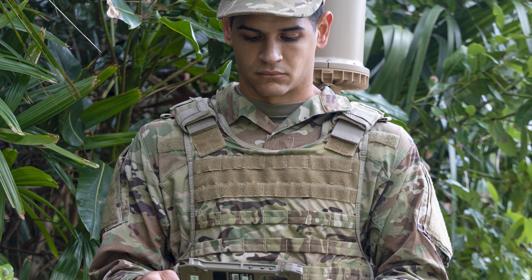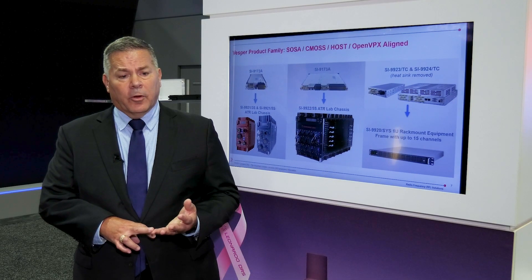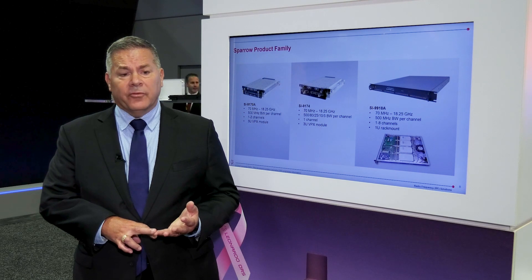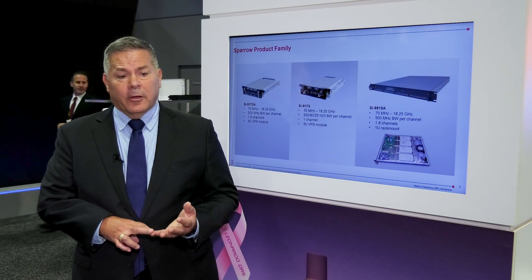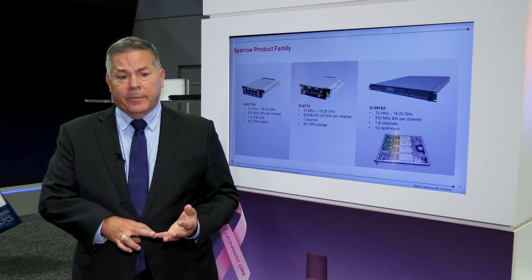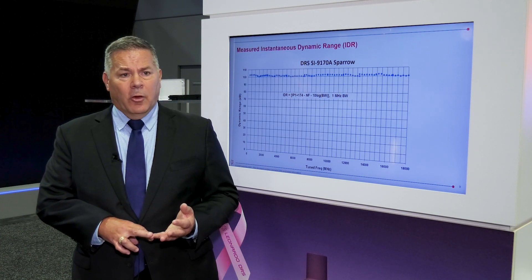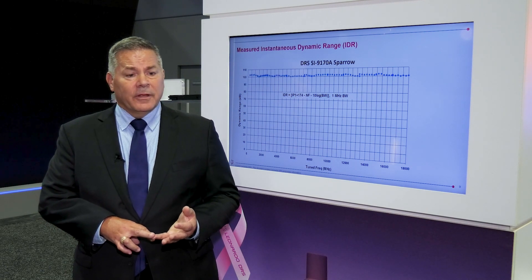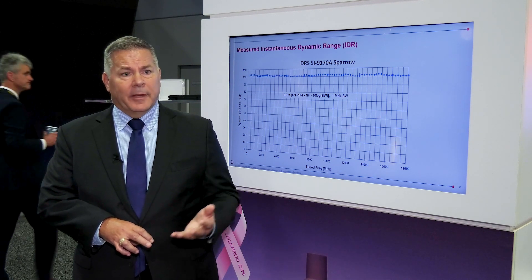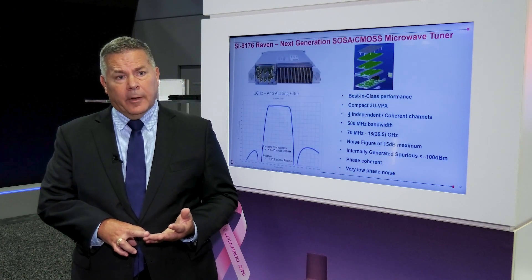We've had this in a mounted configuration, which you see here. We're currently using it in mounted platforms both as a singular standalone system, but also integrated with different systems, serving as a cueing mechanism for EOIR and other sensors to gain additional advantage on the enemy. We've also had a tethered UAS capability.